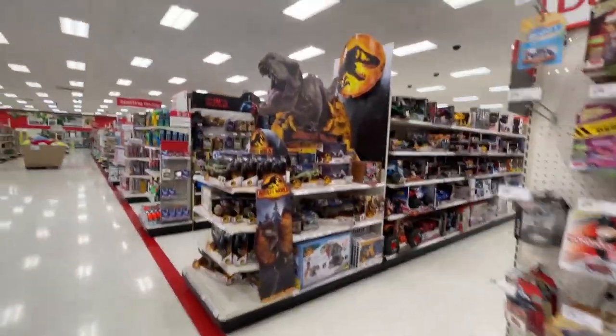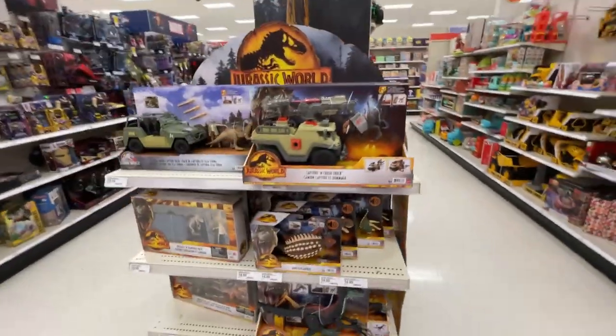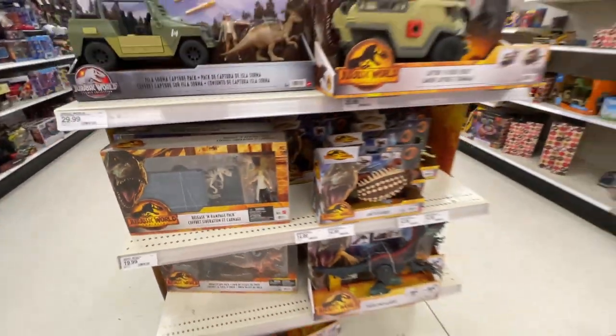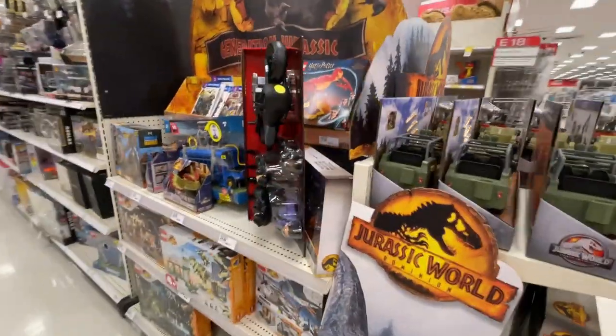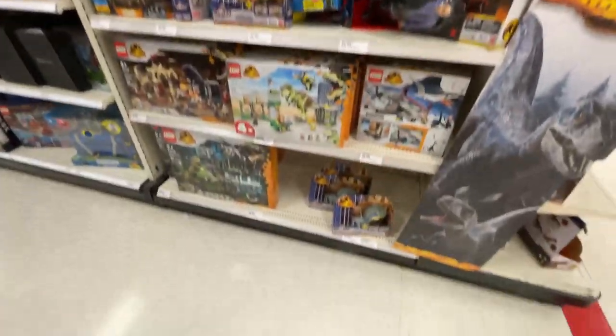Dinos - they got the dinosaurs! All kinds of dinosaurs. There's that set - be careful what kind of dinosaurs you make; maybe friendly dinosaurs are a good thing. Legos, all kinds of stuff with the display.